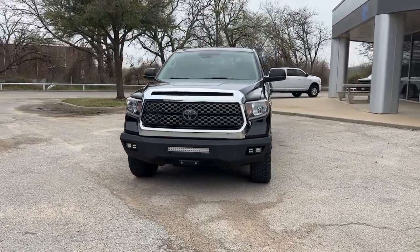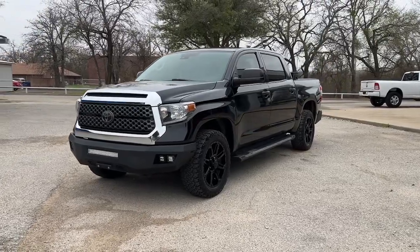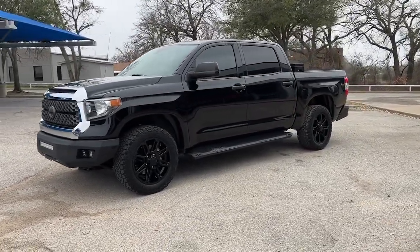Can you see yourself in the 2018 Toyota Tundra? With less than 50,000 miles on the odometer, this vehicle provides excellent value.